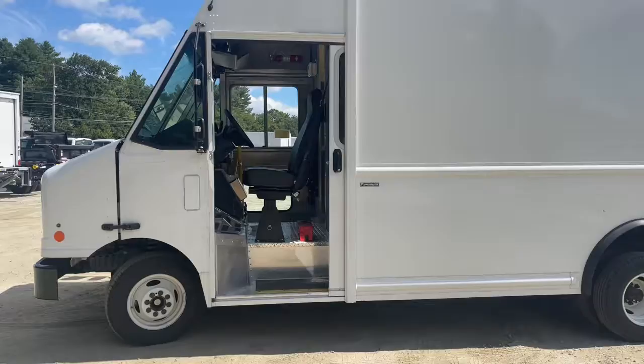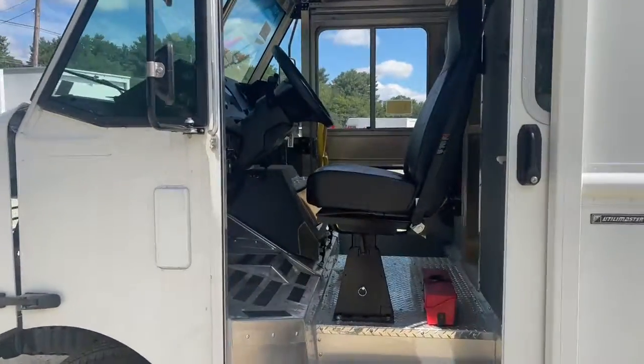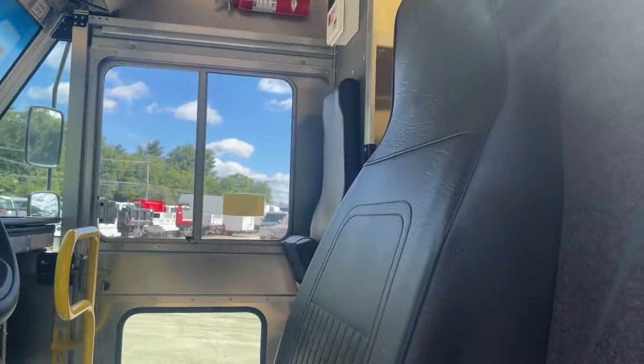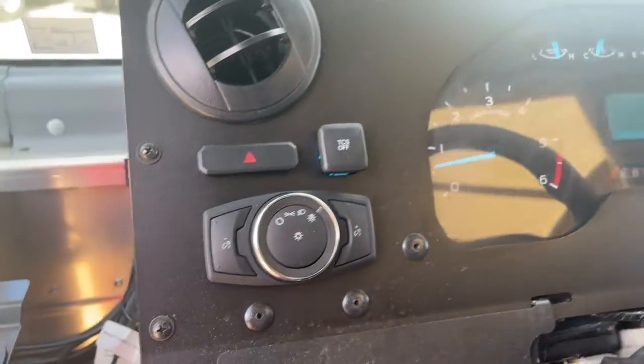These are just some of the great options this vehicle comes with: electronic stability control, intermittent wipers, cruise control, four-wheel disc brakes, power steering.